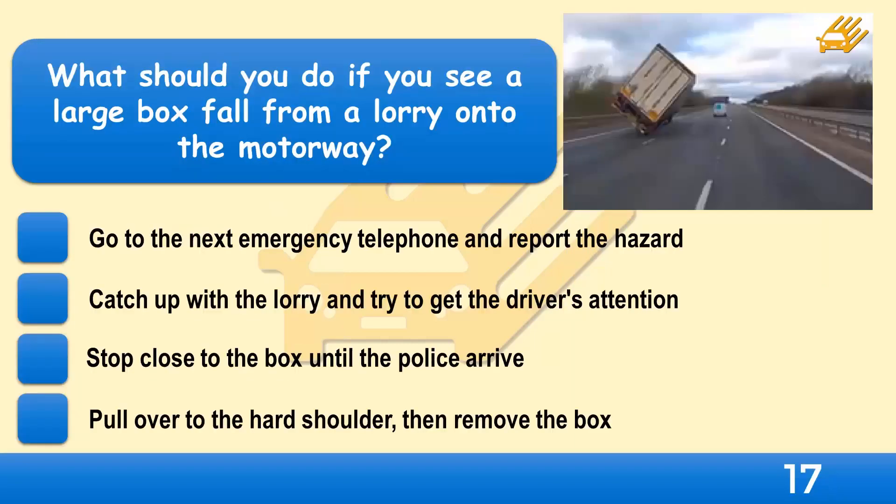What should you do if you see a large box fall from a lorry onto the motorway? Go to the next emergency telephone and report the hazard, catch up with the lorry and try to get the driver's attention, stop close to the box until the police arrive, or pull over to the hard shoulder then remove the box?